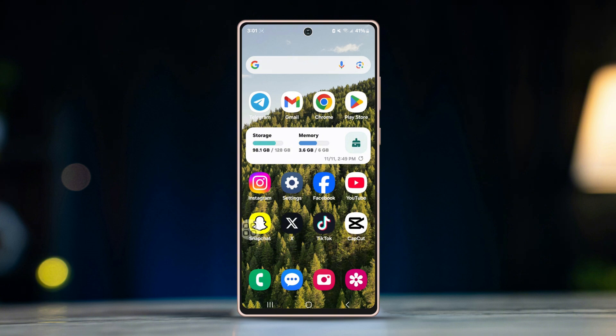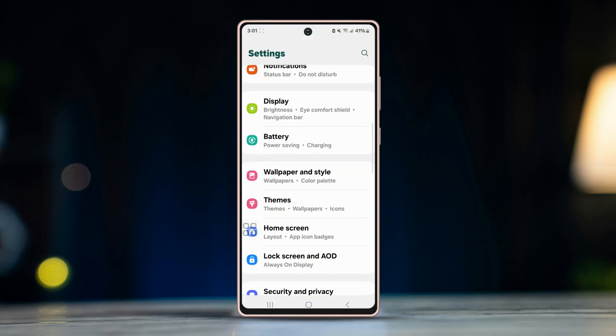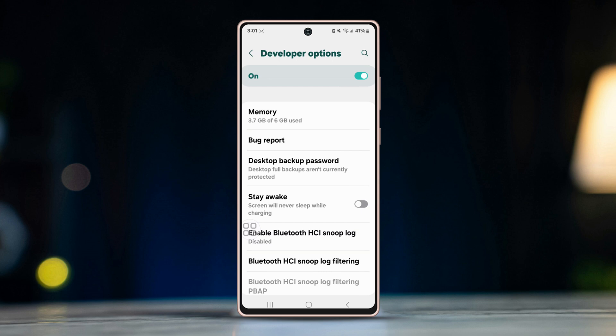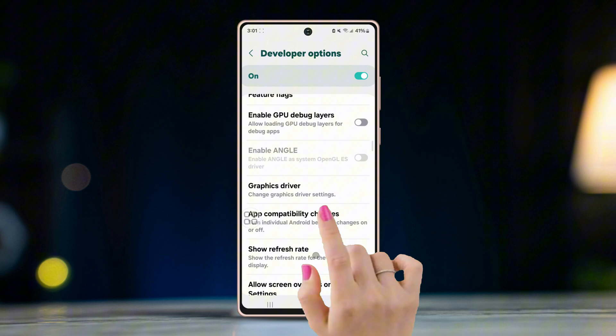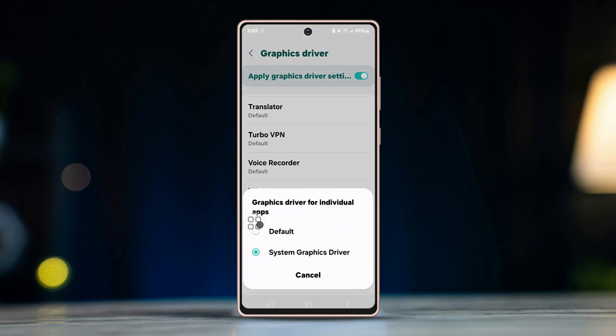Here's how you can resolve WhatsApp voice messages not sending or stuck on loading on Android. Before you follow anything, you need to change some advanced settings. Open Settings, scroll down, tap Developer Options, and make sure to turn on Developer Options on your device. Scroll down, find Graphic Driver, scroll down, tap WhatsApp, and enable System Graphic Driver.